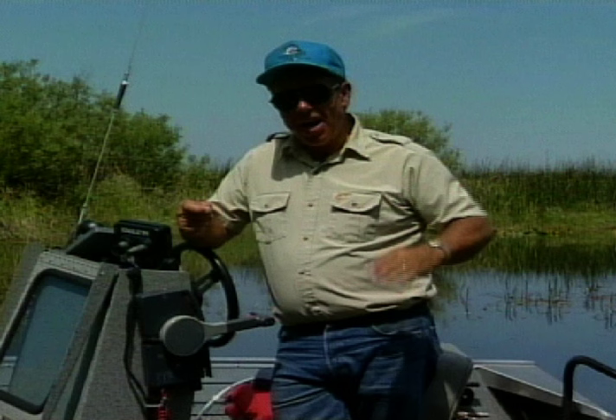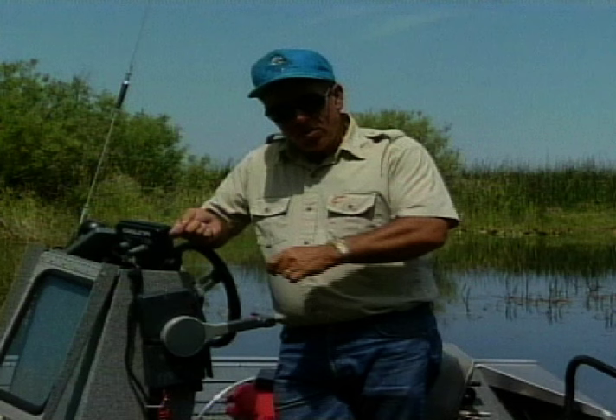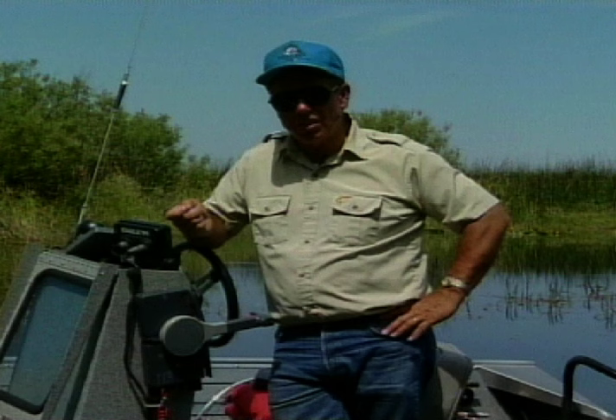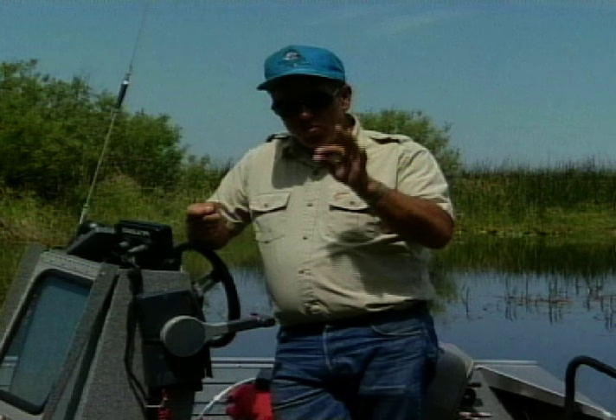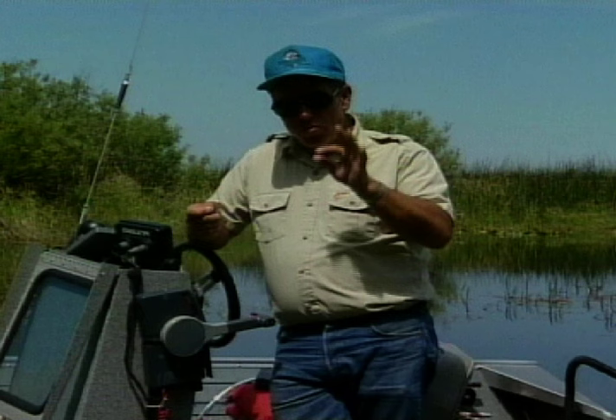You can change what the trout take the fly for depending on what retrieve you use and what line you use. It's not so much pattern selection, but what we do with it when it's in the water. Make sure that you have flies that show lots of motion, life-likeness in the body, and suggestiveness — not to imitate one thing, but a lot of different things. When you do that, these patterns work for me all over the world.